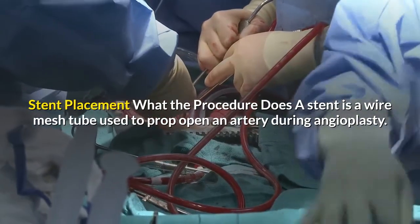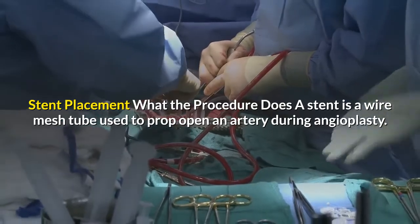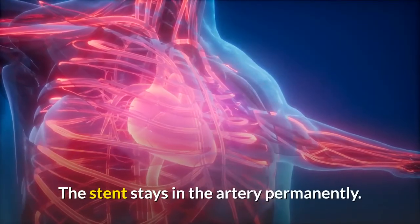Stent placement: what the procedure does — a stent is a wire mesh tube used to prop open an artery during angioplasty. The stent stays in the artery permanently.